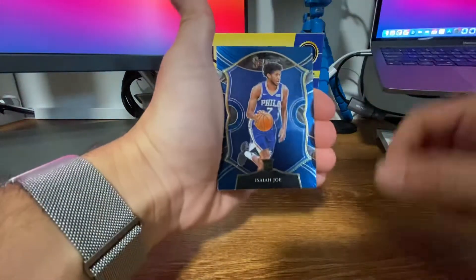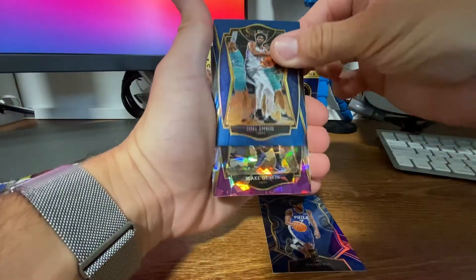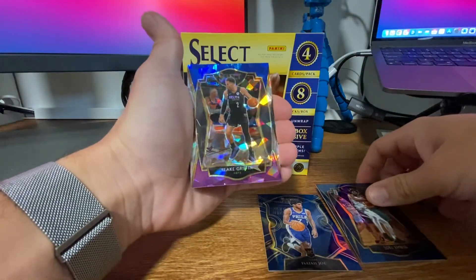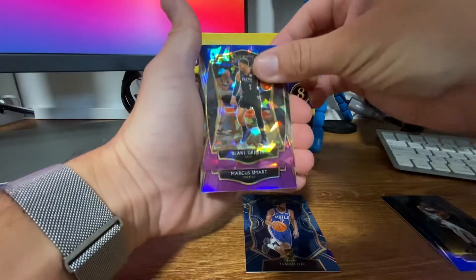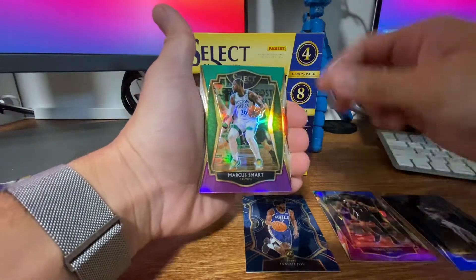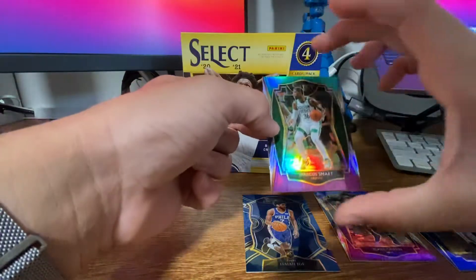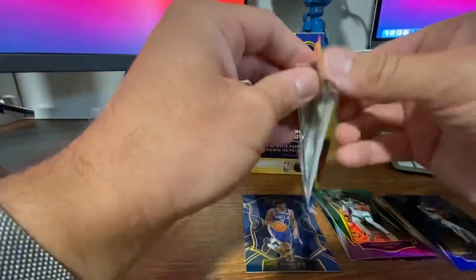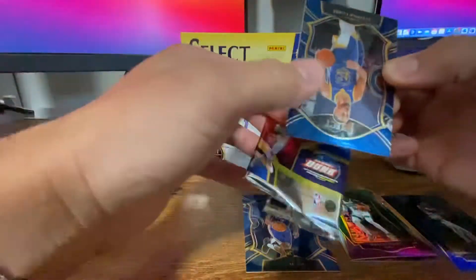We got our first one. We have Isaiah Joe, rookie. Joel Embiid. We got a Blake Griffin blue, white, and purple Cracked Ice — I'll put that over to the side. Then we have a silver Marcus Smart. And that last card is the premier level, looks like green, white, and purple. Not a bad start, but nothing too big on that one.